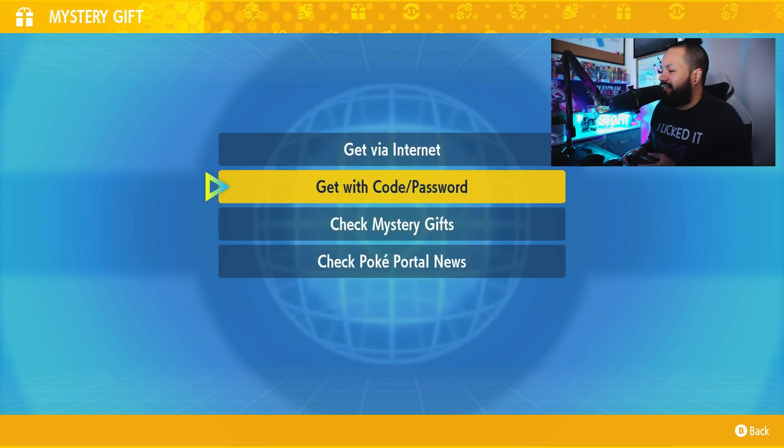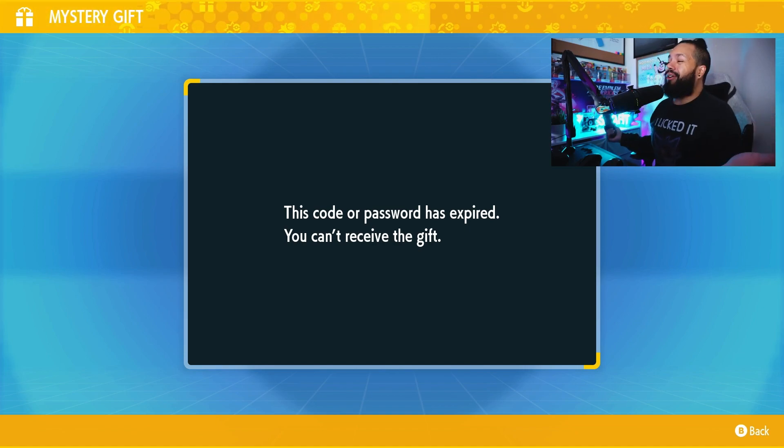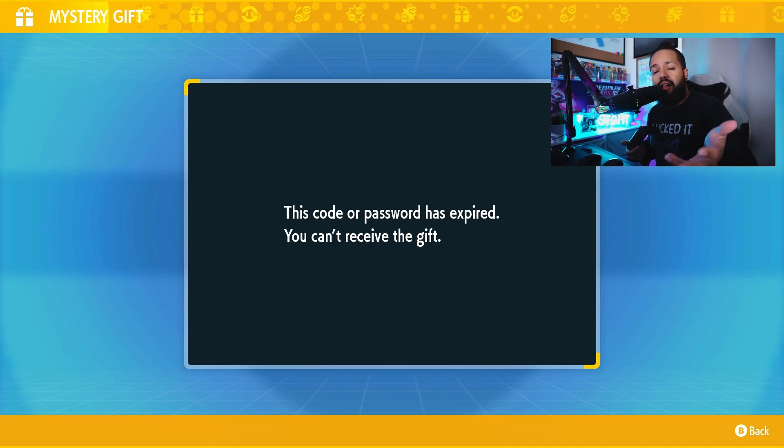It says the password is expired. My friends, we're going to chalk that up as a big old fail. This code has expired. For some reason, they set the expiration date literally just five hours after they launched this.